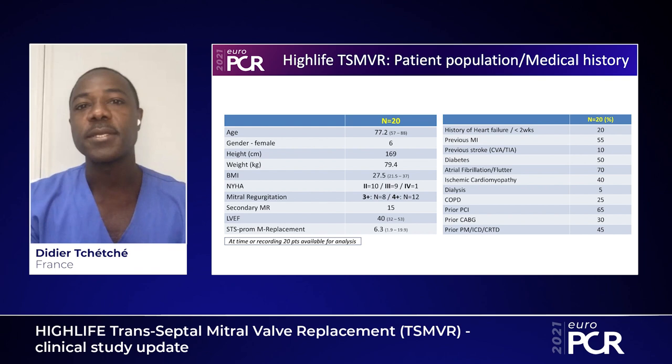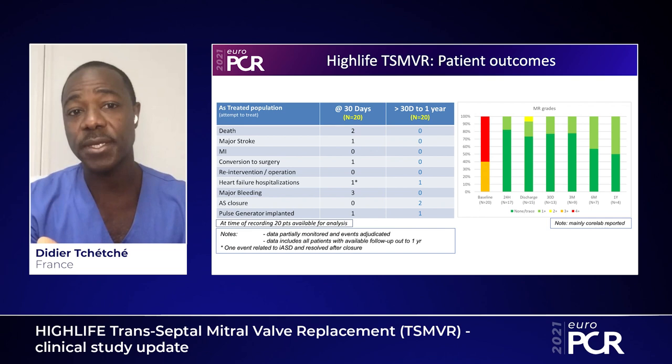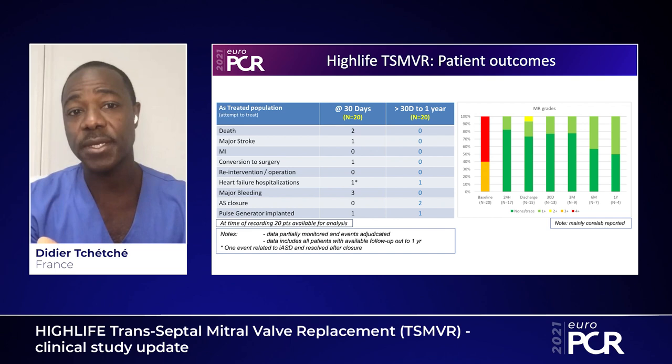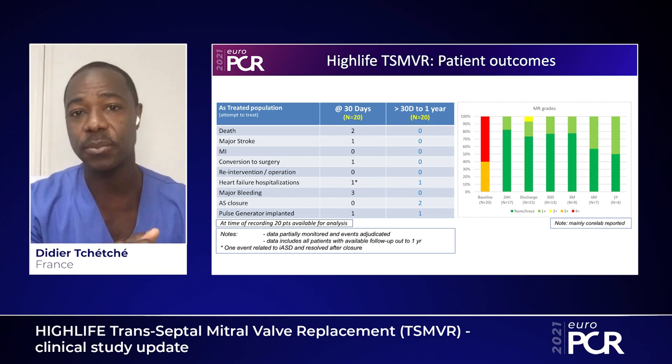Looking at procedural outcomes relative to the high-risk profile, there were only two deaths, making this a quite safe procedure. One patient required conversion to surgery, only one patient required a pacemaker, and only three patients had a major bleeding event. Overall, this was a safe procedure given the high-risk profile of the study population.